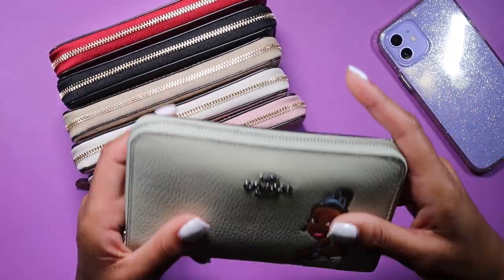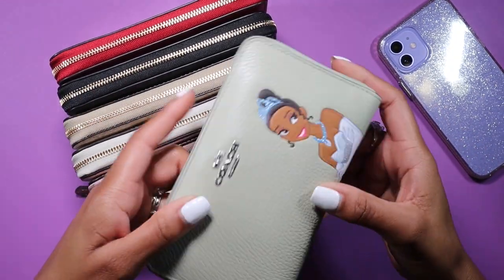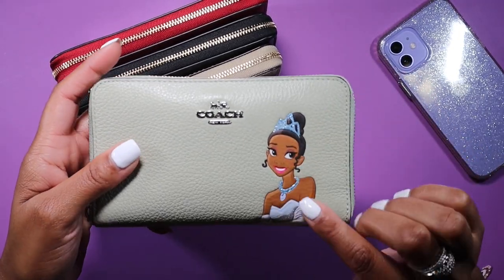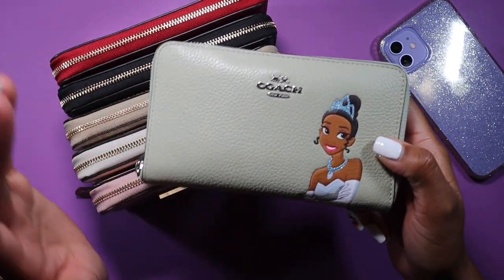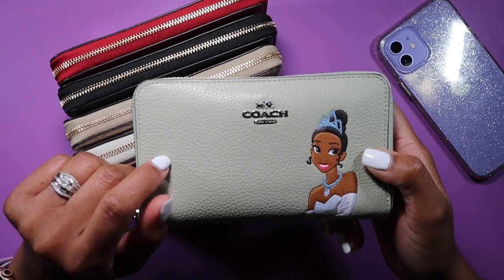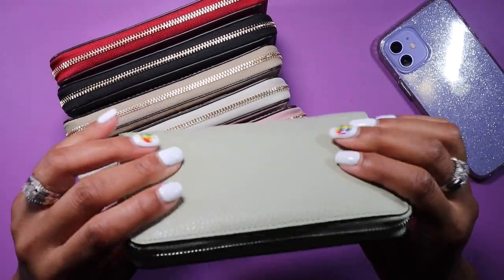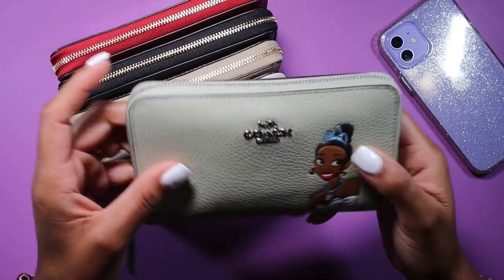So this is the Coach medium zip wallet — it is a complete zip-around. This particular one is the Coach Disney release that came out a couple months ago with different princesses on each one. This one is a really pretty light green with silver hardware and it's got the one and only Black Princess Tiana on the front. I had to snag this one. I found it on Mercari because I did want to add it to my collection, and I also got the matching small zip wristlet.